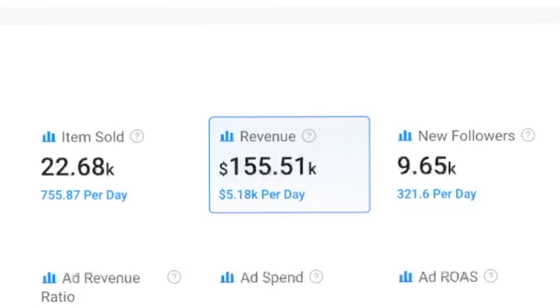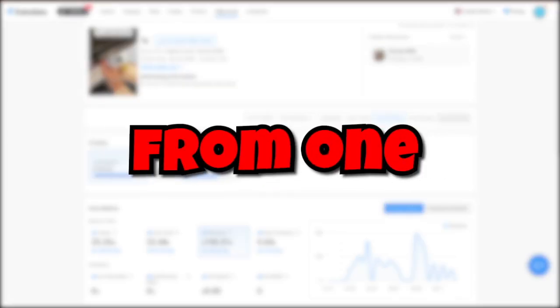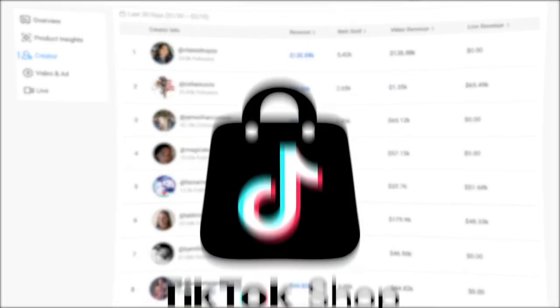Look at this creator. She generated $155,000 in sales in the last 30 days. That's $15,000 of take-home profit from one product in one video. And this is happening every day for countless individuals on TikTok Shop.